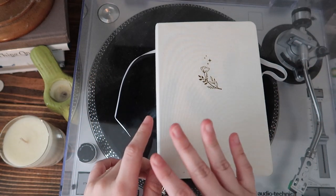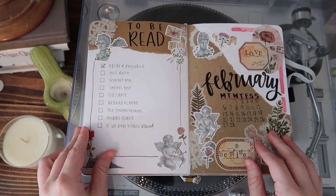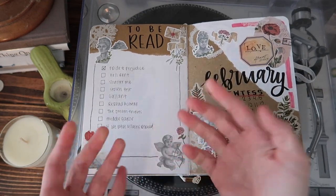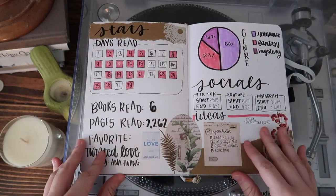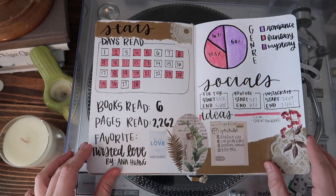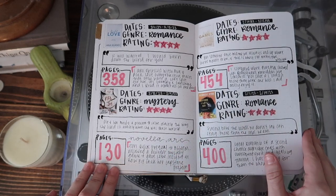Welcome to my spreads. We're going to go over the February spreads first to see how it looks now that it's filled out. On my TBR I ended up reading none of them — I read half of Pride and Prejudice so I put half there, but it's fine. I read other things. I actually didn't read that much this month; it was really slow going. I only read six books, and in my genres I read mainly romance, some fantasy, and a mystery or two.